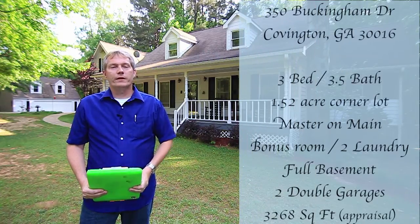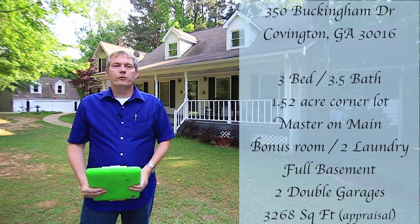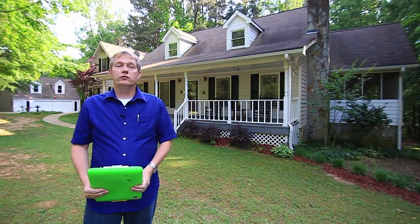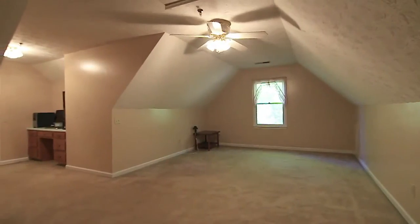It's a two-story, three-bedroom, three-and-a-half bath Cape Cod with a full basement. This home has lots to offer. The master's on the main, and dual staircases lead to the two bedrooms on the upper floor along with a huge bonus room.